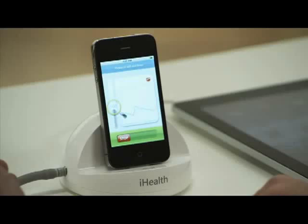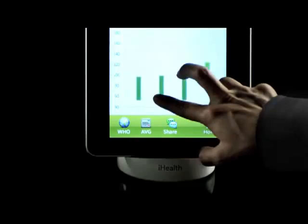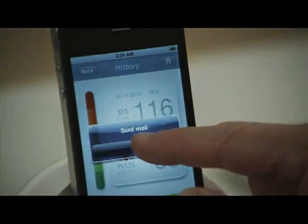You can use your iPod Touch, iPhone, and iPad to test, track, graph, and share your blood pressure results.